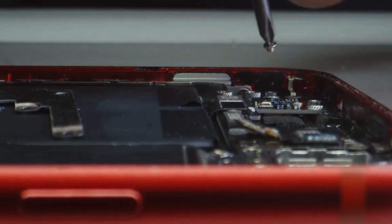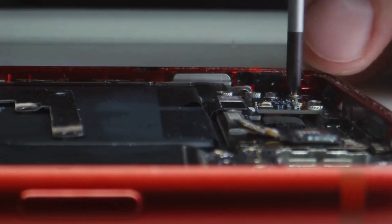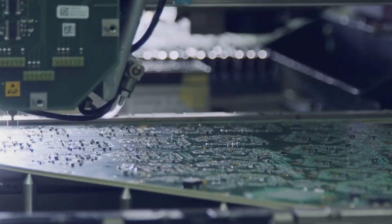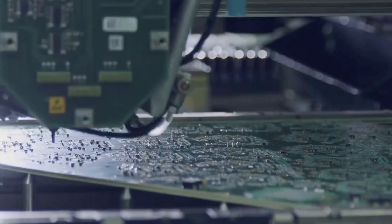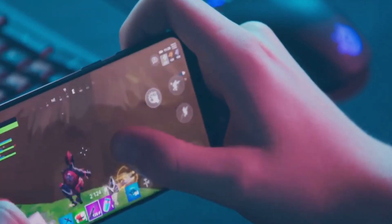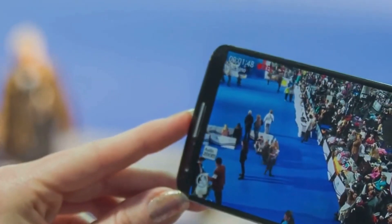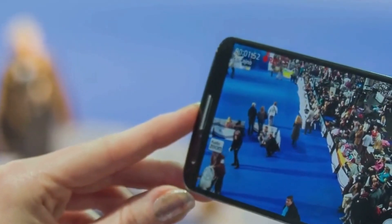The Zenfone 11 Ultra is built for speed and efficiency. Powered by the latest Qualcomm Snapdragon processor, this powerhouse chipset delivers lightning-fast performance, handling even the most demanding tasks with ease. Multitasking is a breeze and gaming is smoother than ever before. With ample RAM and storage options, the Zenfone 11 Ultra keeps up with your every need — store all your photos, videos, and apps without worrying about running out of space.